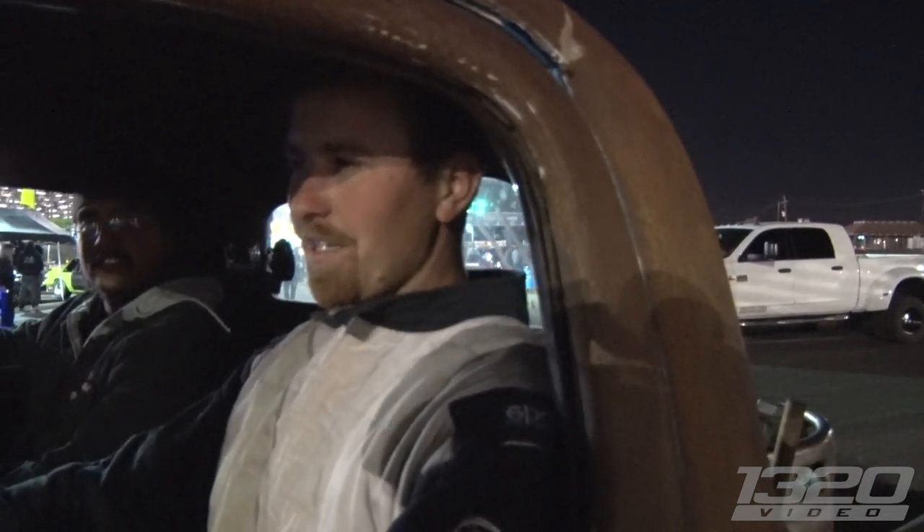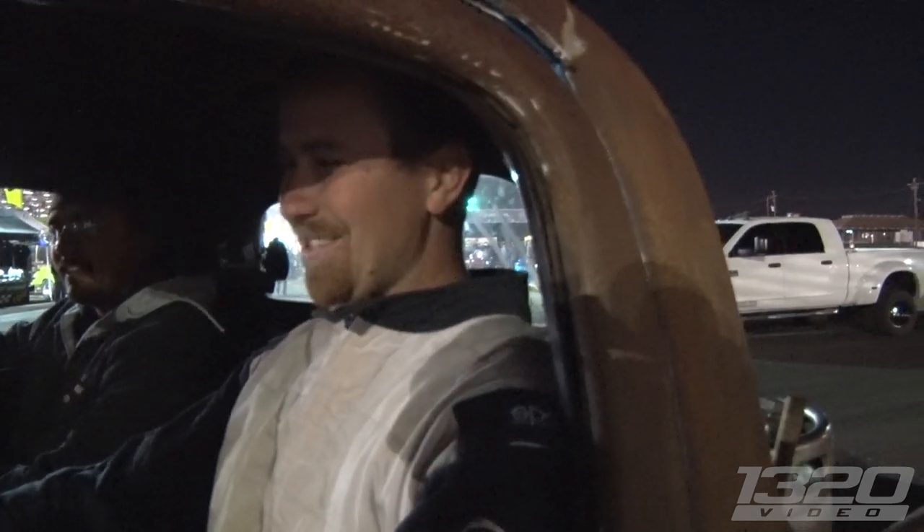Well, thanks for coming out, man. Yeah, love the truck! Thank you, I really appreciate it. Hopefully next time we run into you guys we'll be twice as fast. That'd be sick — sub-10 second would be cool for this thing.